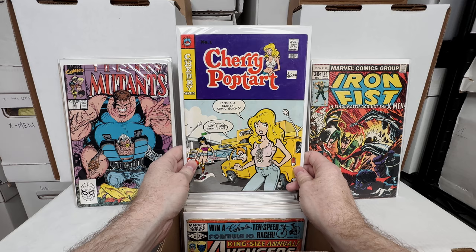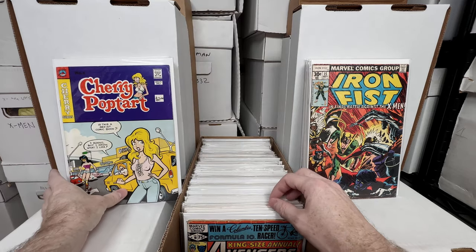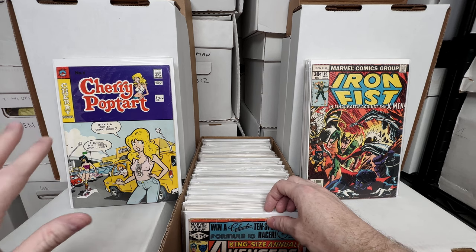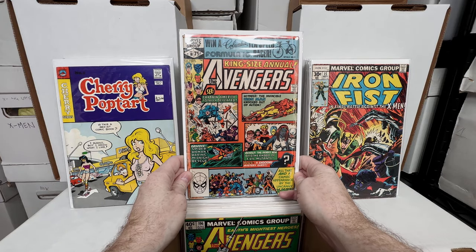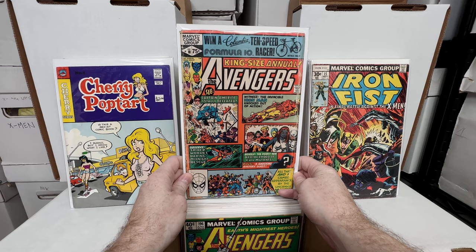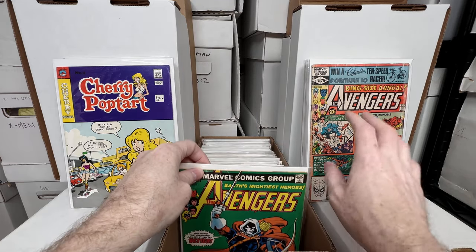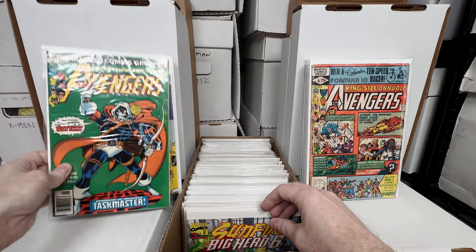Cherry Poptart number one — this is quite a valuable adult comic book, kind of like a parody of Archie but adult-rated. Avengers number 10 — first appearance of Rogue, kind of a low-grade copy but I probably pulled it out of a dollar bin. I love grabbing keys like that even if they're rough. Avengers 196 — first appearance of Taskmaster; love that issue.